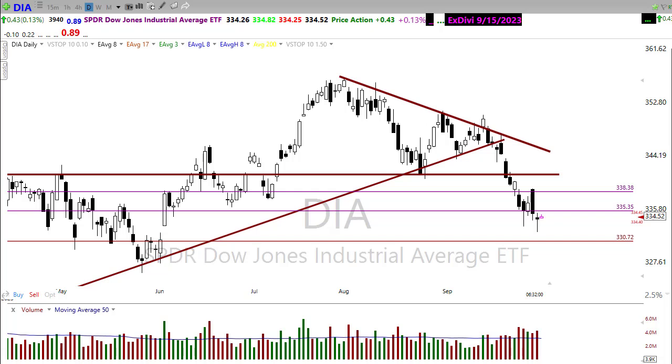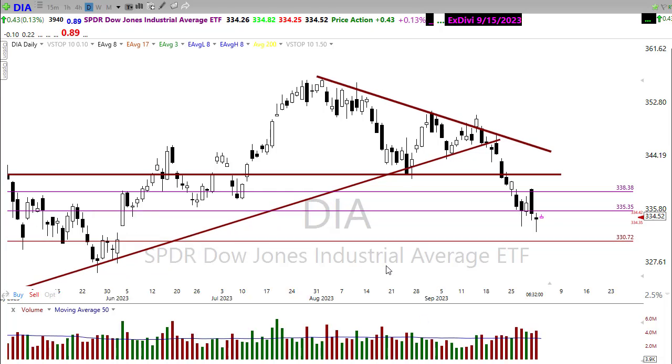Good morning, friends and fellow traders. This is Doug Campbell with RightWayOptions and this is the Morning Market Prep video for October 3rd, 2020. Well, my goodness, yesterday was quite the roller coaster ride.